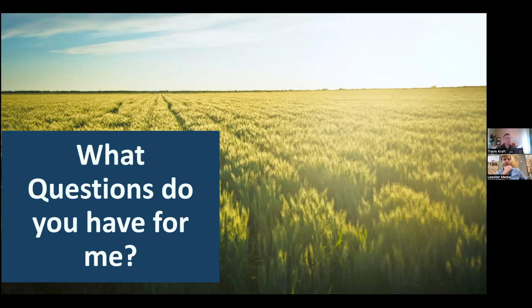Chad wants to know what percentage of the enrolled acres must be the control acres. That's 15%.